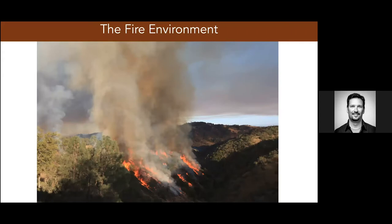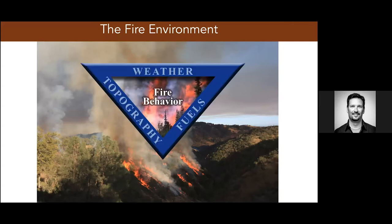When we think about the fire environment, this science is very interdisciplinary. As a meteorologist, I have to deal with plants, topography, and atmospheric chemistry. When we think about the fire behavior triangle, it's the combination of fuels — what's burning — the landscape, the topography, and the weather. And it's the weather that's the most variable.